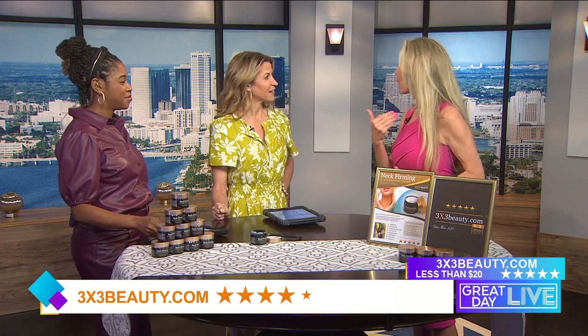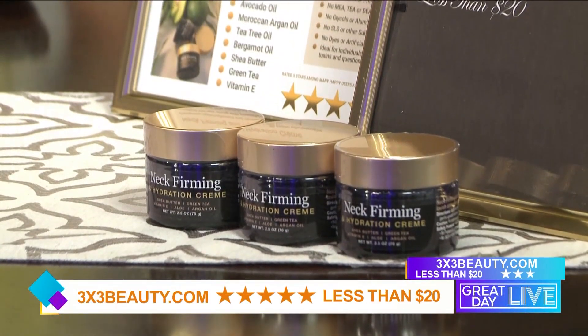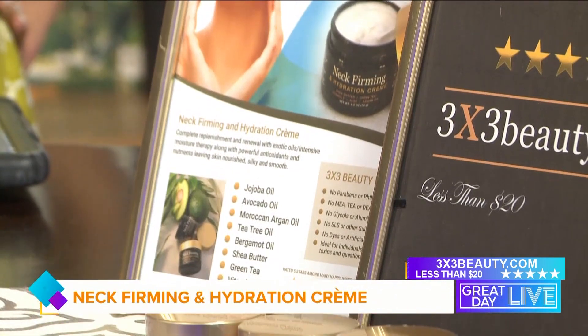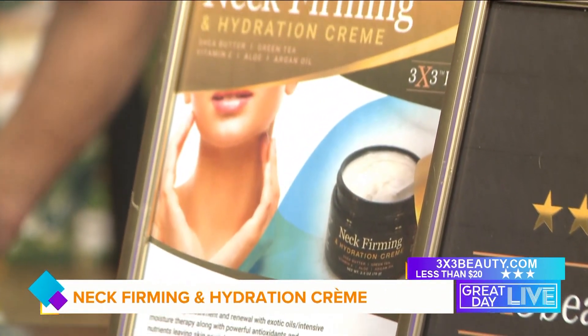That's a huge thing and I was really super happy that I could do that, because not only is that my budget, but it's a lot of women's budget. But it was important to me that it worked, and we are five-star rated. The reviews keep coming in — women are seeing amazing results to their neck, and we have some before and after shots.